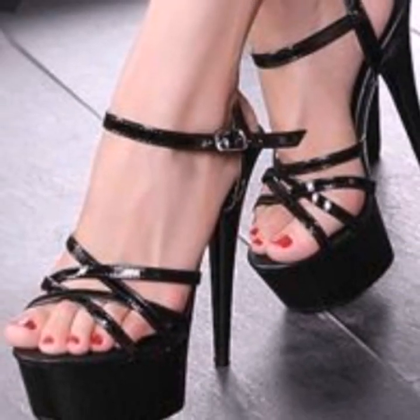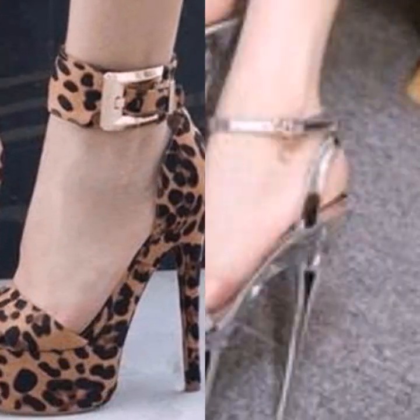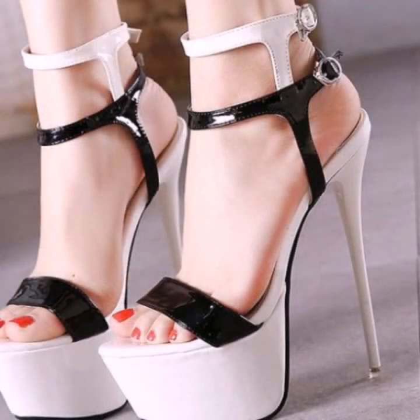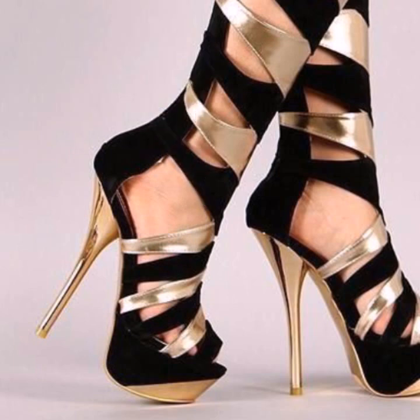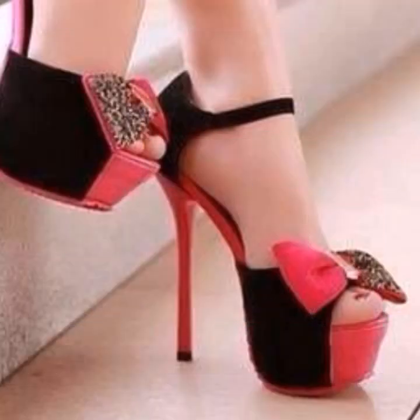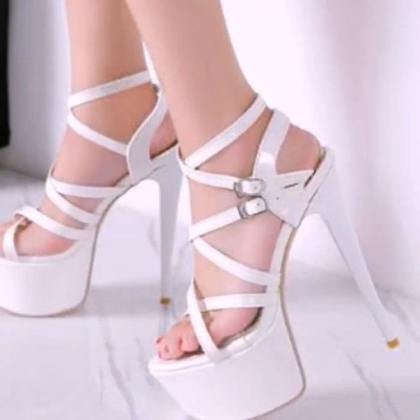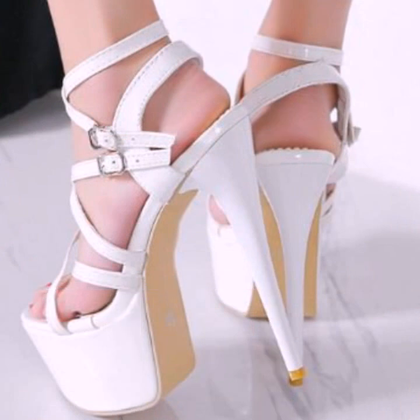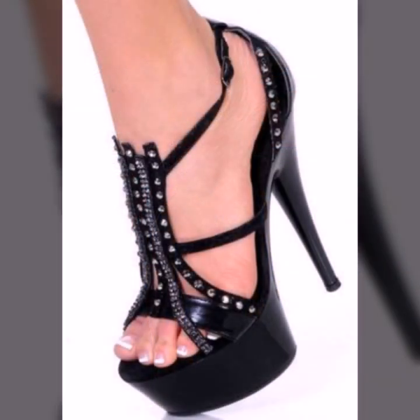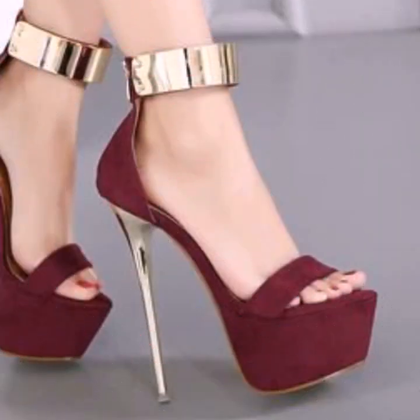Hello friends, welcome back to my YouTube channel. Today I will talk about the most beautiful, most trendy women's high heel designs — super high heel designs, most beautiful and most trendy heel designs and ideas for stylish ladies. I'm back again with the most stylish, most demanding collection of beautiful and trendy women's stylish heel designs.